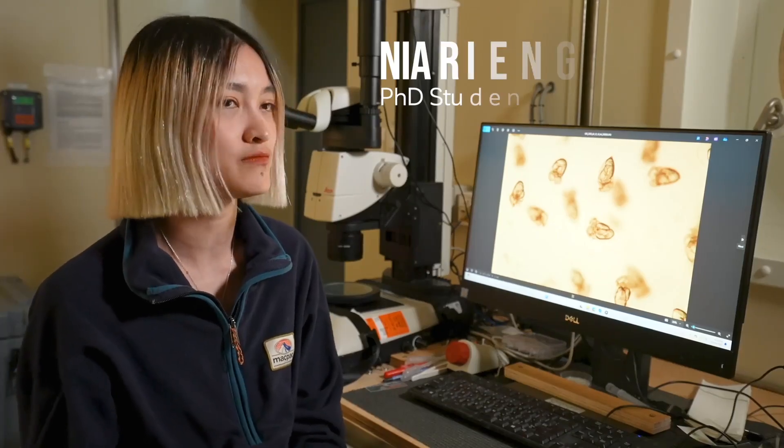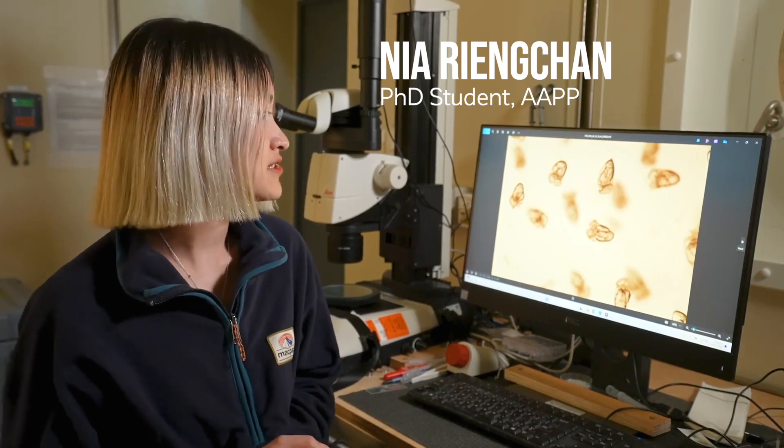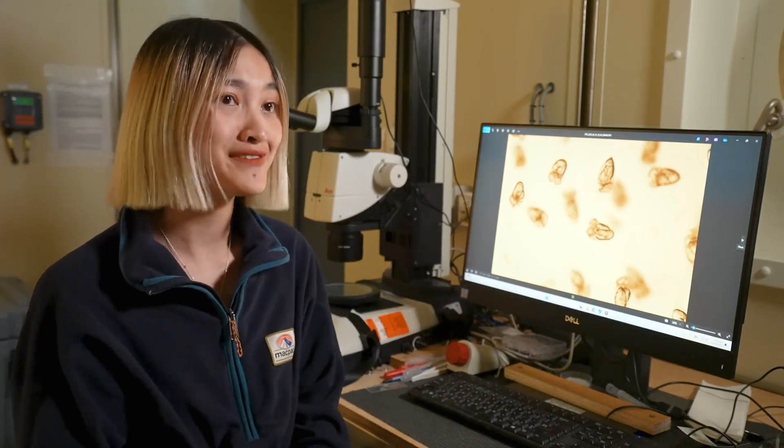It's the first time that we are able to track their development and see how they grow their wings and also their shell. This is the first time.